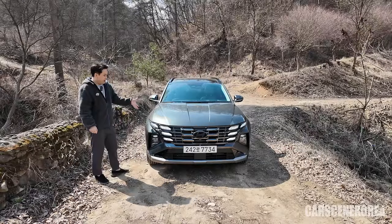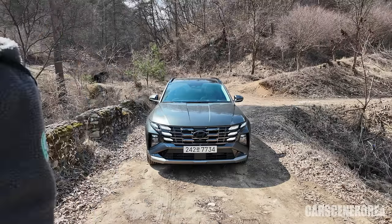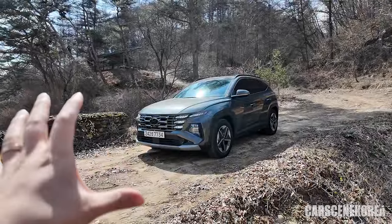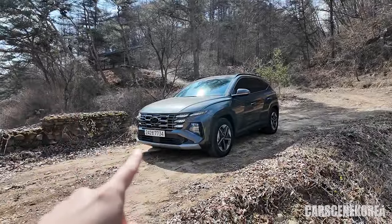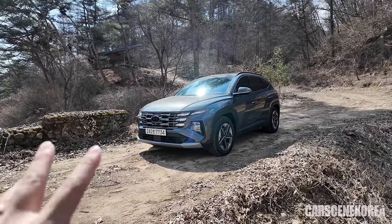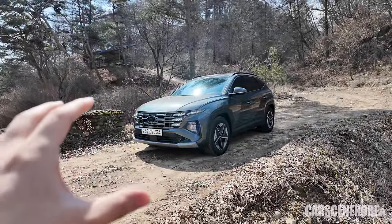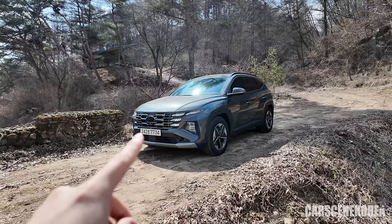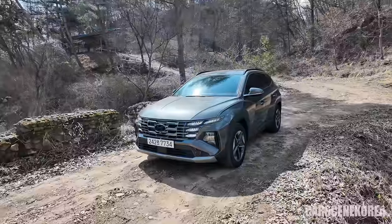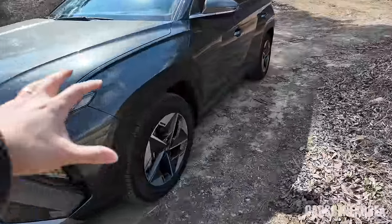When it comes to the front look there's not much difference, but let me show you the profile and the rear, and of course the interior. I've been shooting the video for about ten minutes straight and the car has not fired up once after it shut off at the start. That is the beauty of the hybrid — just imagine how much fuel you save with the engine turned off. The car is on, but the engine is completely off.